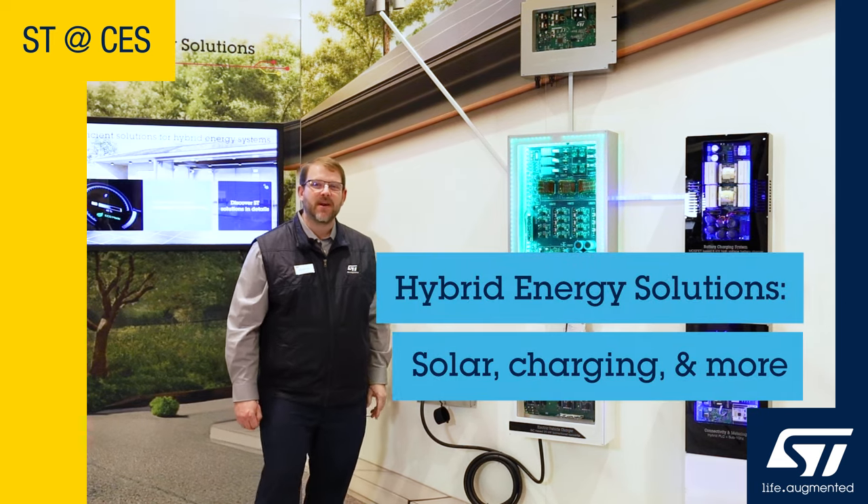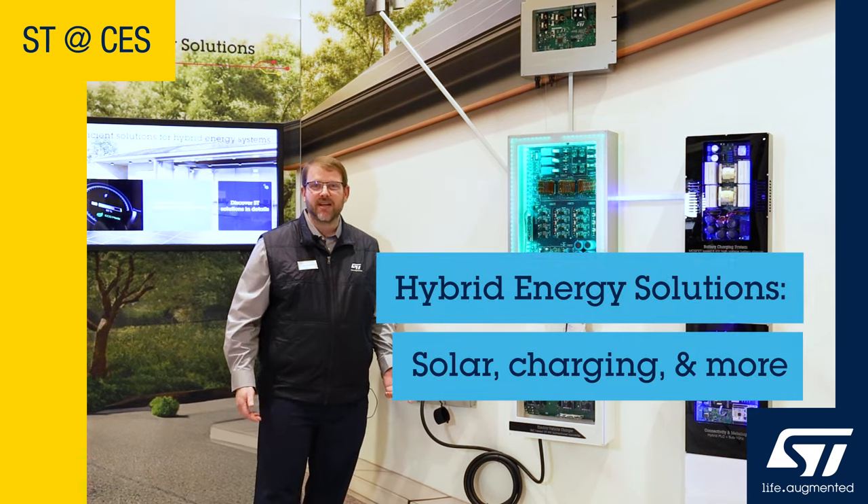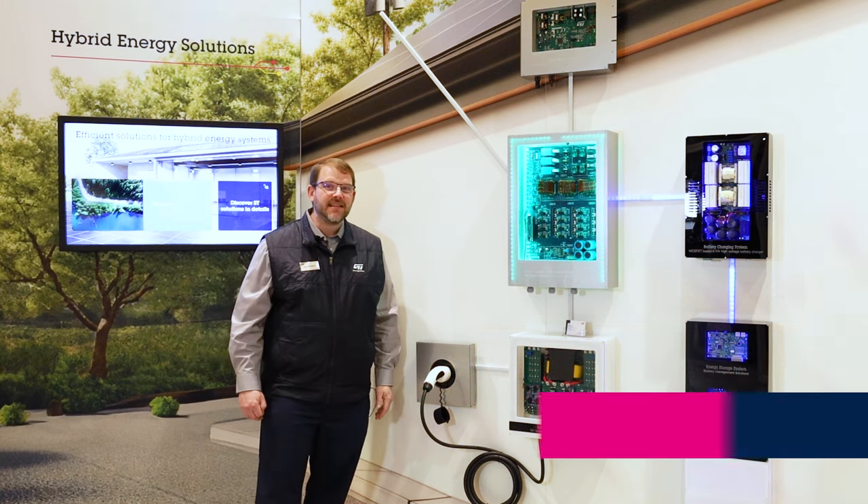Hello, my name is Ryan Metivier. I'm Product Marketing Manager for ST Microelectronics. Welcome to ST's CES experience.